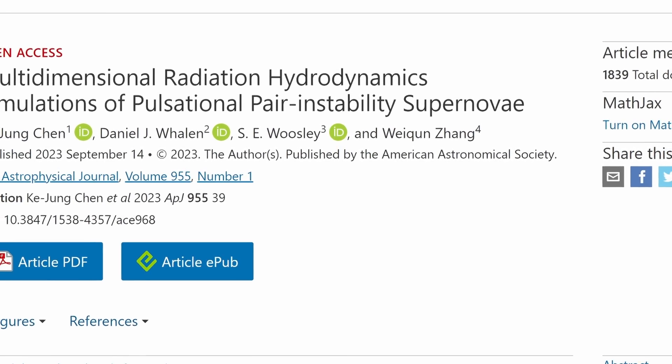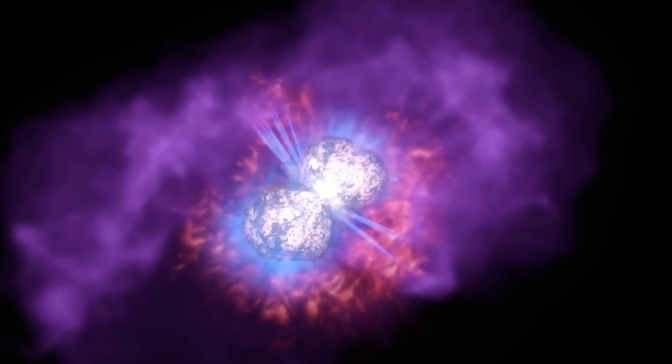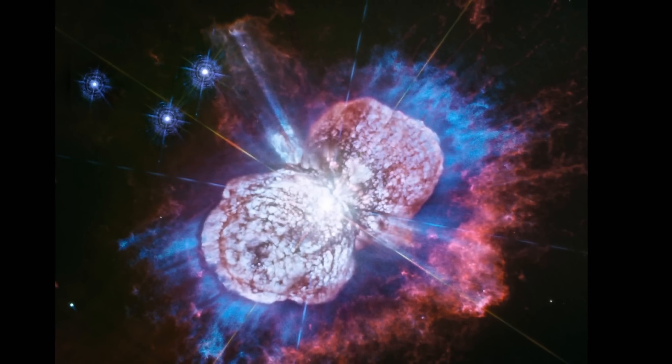Exactly what happens to the Homunculus Nebula and Eta Carina at the moment is still not entirely clear. Nobody is certain why the star did not explode like so many other pulsating pair instability supernovae — for some reason this star decided to take a break. It's definitely still going to explode in the future, but at the moment nobody knows when. You can learn more about the star and the nebula in one of the videos in the description.